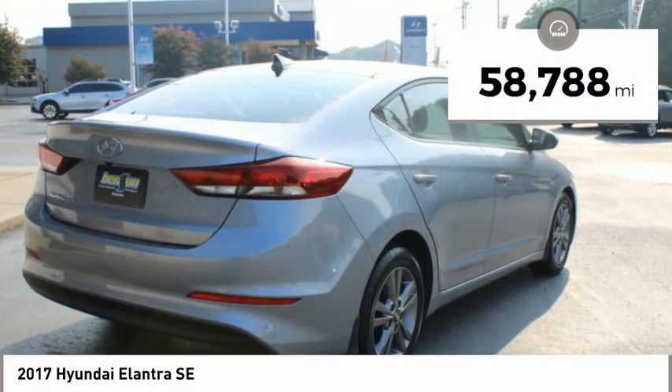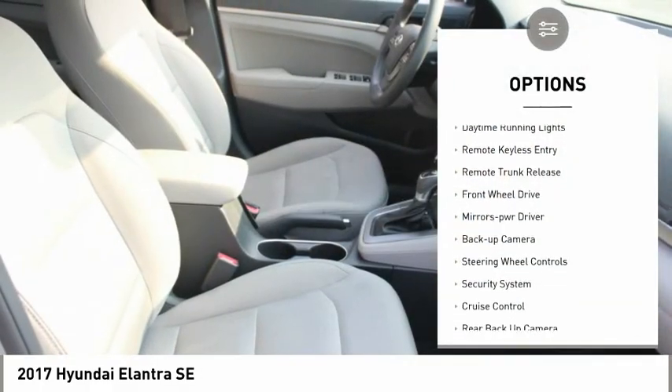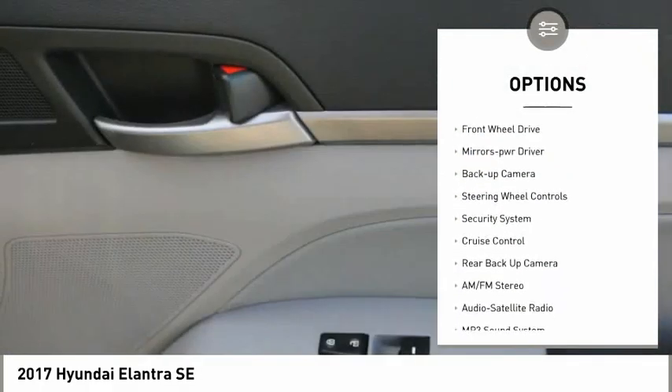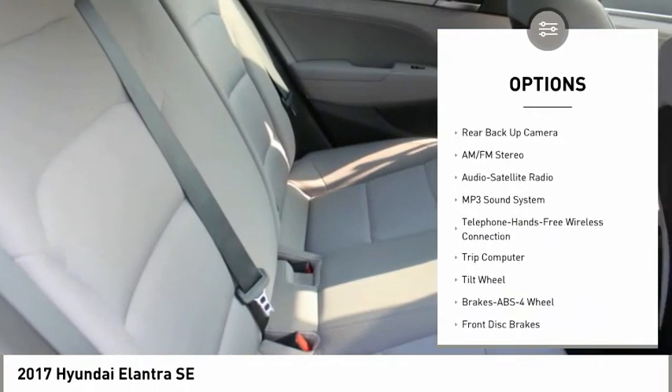This vehicle has less than 60,000 miles. Here are some of this vehicle's great options: traction control, daytime running lights, remote keyless entry, remote trunk release, FWD, and mirror memory.